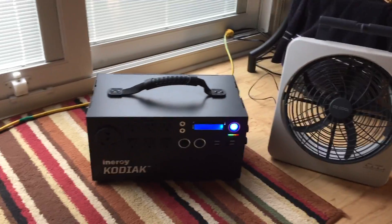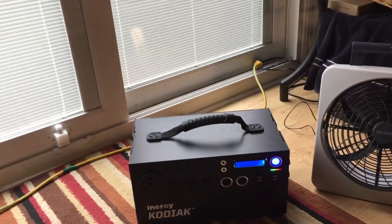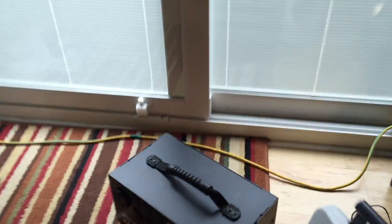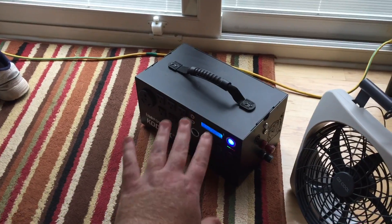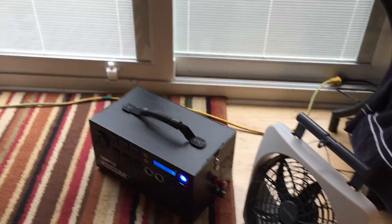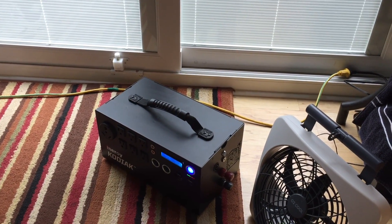I wanted to show another view of the unit — it's pretty small. Here it is next to a fan so you can see the relative size. It's very small and lightweight with a lot of power packed in. Even if you don't own an RV, you could take this tent camping and power a fan for three or four days, or power all your electronics for an entire week — it's 1,100 watt-hours capacity. That's it for my review of the Kodiak solar generator by Energi. Thanks and have a good day!